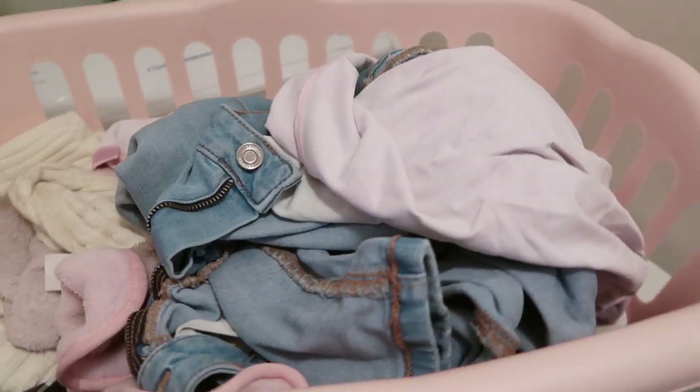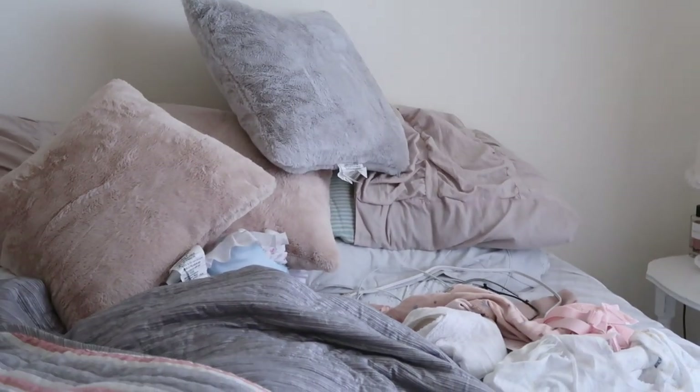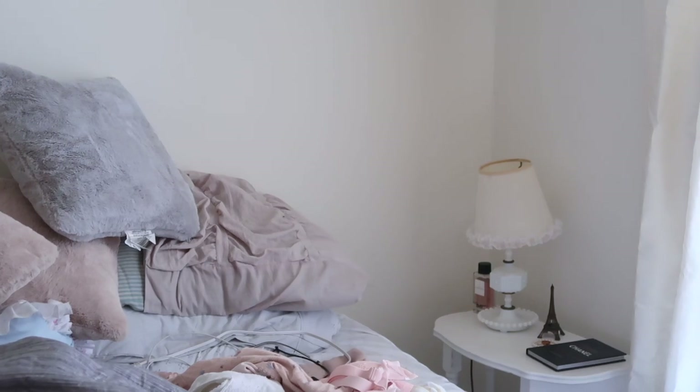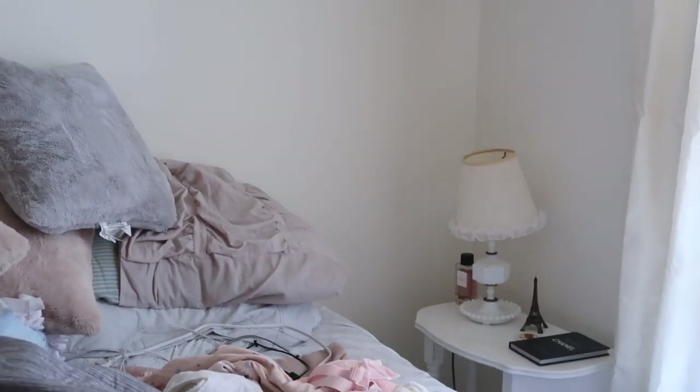Here's me catching up on some laundry — long overdue. So this is my room; it is a complete mess. I'm going to clean it, make the bed, and I wanted to hang up this sign that I got at the thrift store.